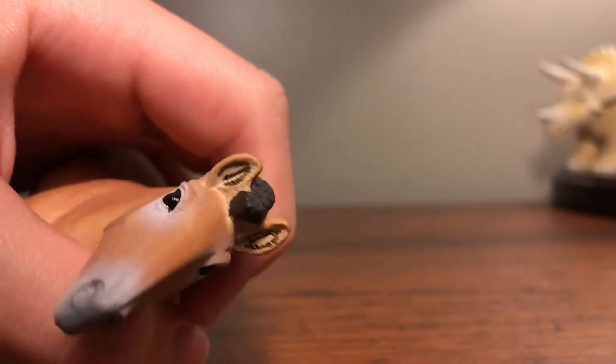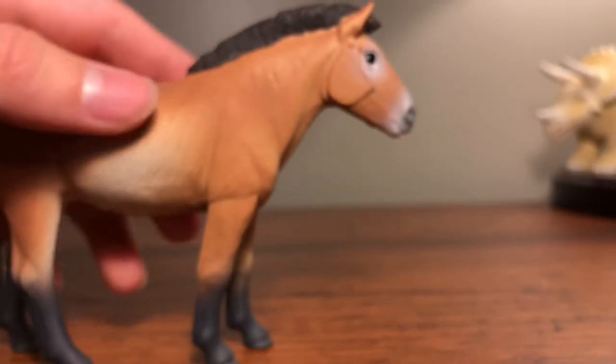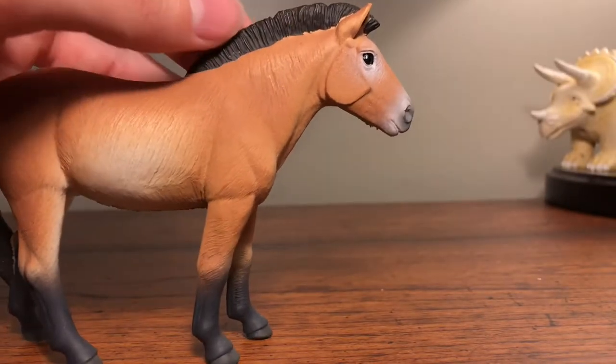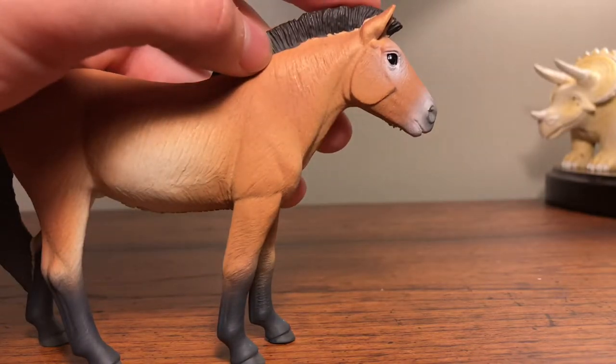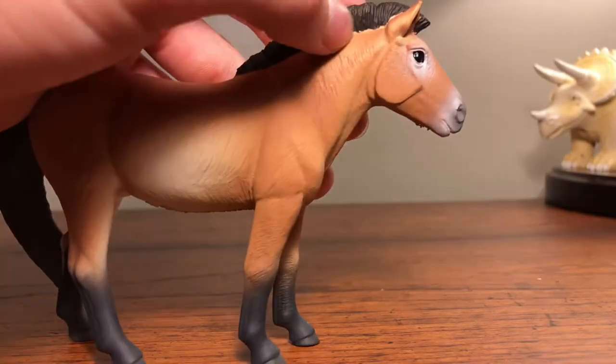If you take a look at the ears, they even have some texturing inside and it looks amazing. There's brown fur in there, and the mane on this thing looks great — it has little hair texturing and it looks fantastic.